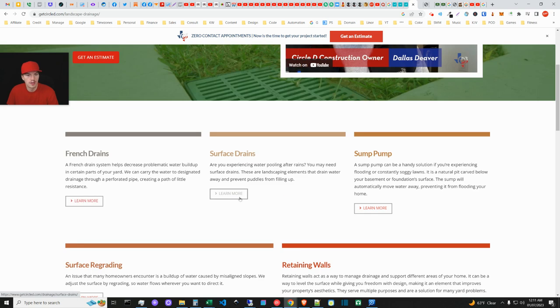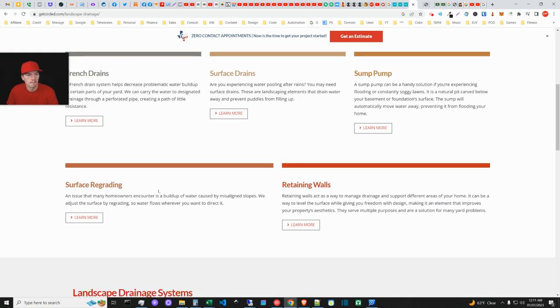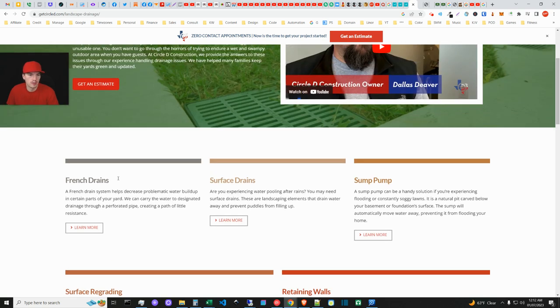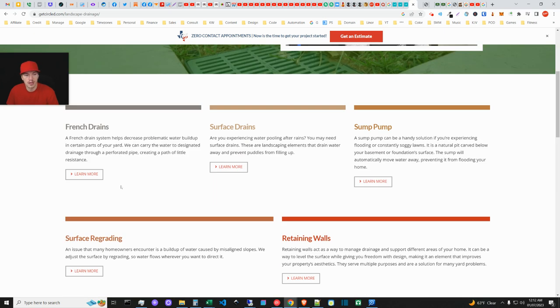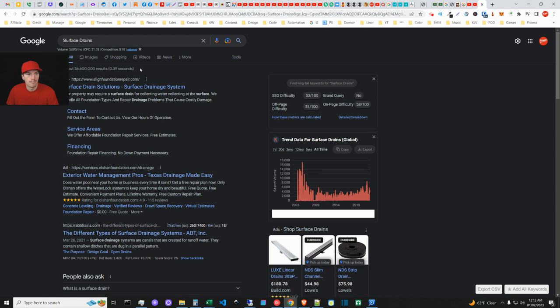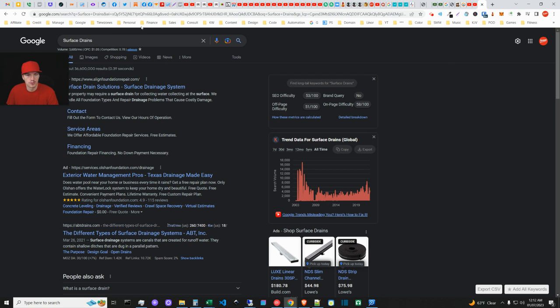They do have specialized pages for French drain, surface drain, and sump pumps. Most companies had maybe three to seven specialty pages — the more the better. When I was looking for a drainage solution, I needed to understand the options. I'd researched over the last two years and thought a French drain was what we needed, but there are many other drainage types. Surface drains have about 3,600 searches a month, which is practically nothing locally.